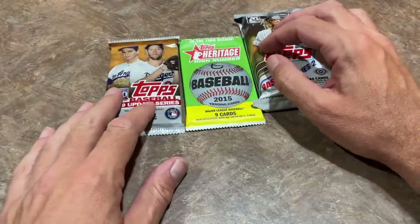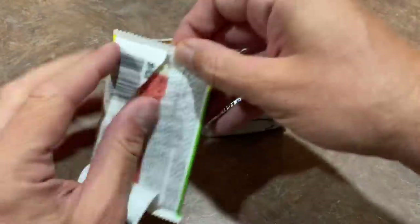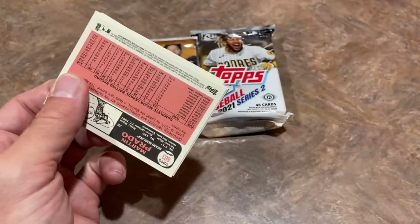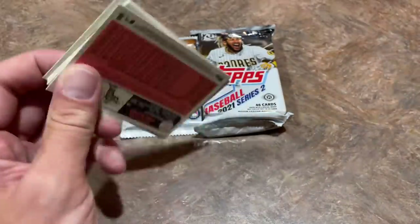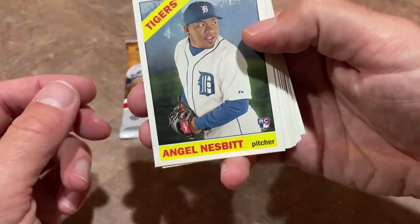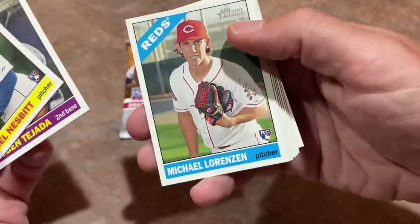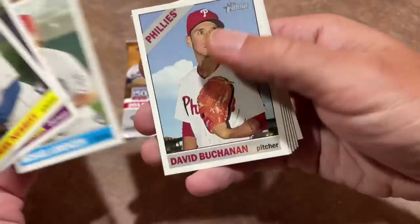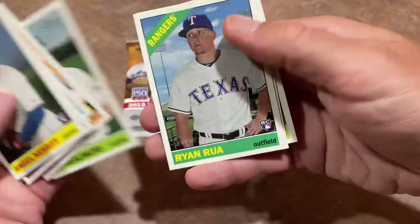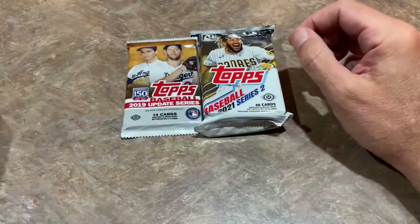A couple packs left. I'm going to go to 2015 Heritage High Number and search for the big boy card - I guess that's the Kris Bryant and Francisco Lindor. We've got Angel Nesbitt, Ruben Tejada, Michael Lorenzen rookie card, David Buchanan, Joc Pederson, JT Realmuto back with the Marlins, Ryan Rua, Emilio Bonifacio, and Martin Prado. Unfortunately, nothing too crazy in there.